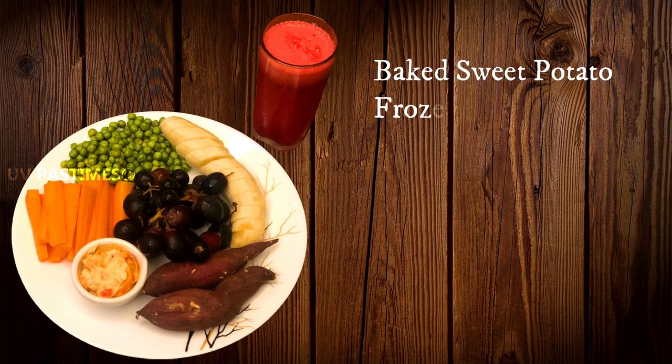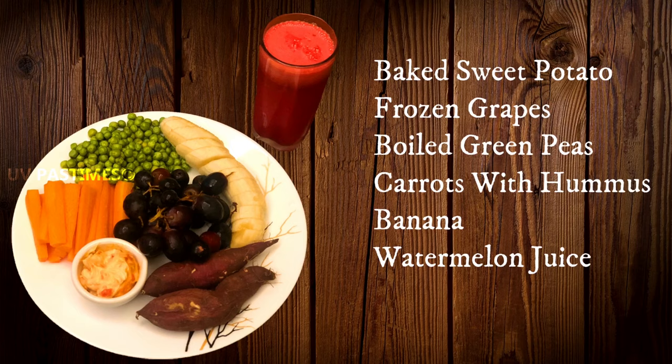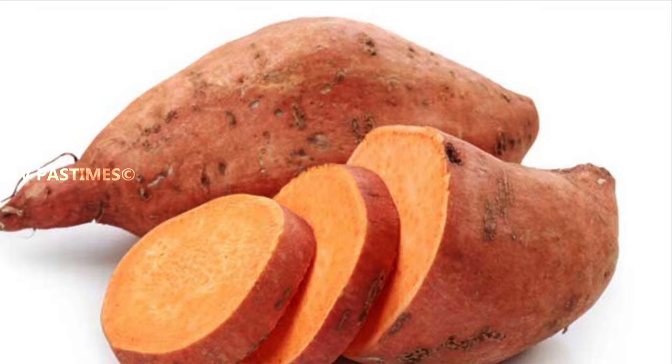In this meal plate, there are baked sweet potatoes, frozen grapes, carrots with hummus, banana and watermelon juice. If you boil the sweet potato, it is highly nutritious. It is a fiber-rich food.